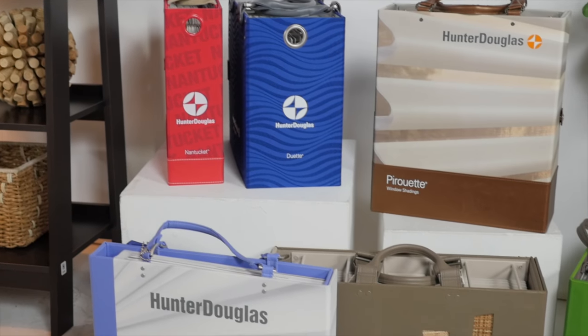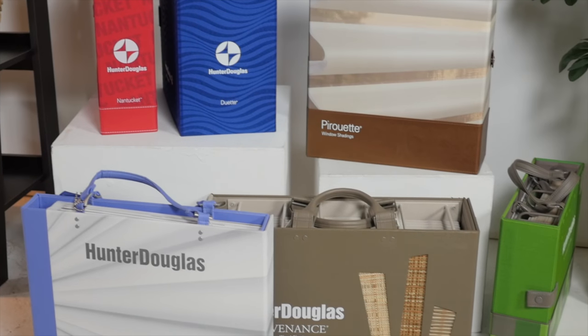Hi everyone. I'm Annalisa and I'm chatting with Heidi about what it's like to be a designer with Custom Decorators. So what brands does Custom Decorators represent? Custom Decorators is one of the leading providers of Hunter Douglas window treatments in North America. They're an industry leader and our designers love carrying their premium line. Some of our designers also offer custom draperies and flooring.